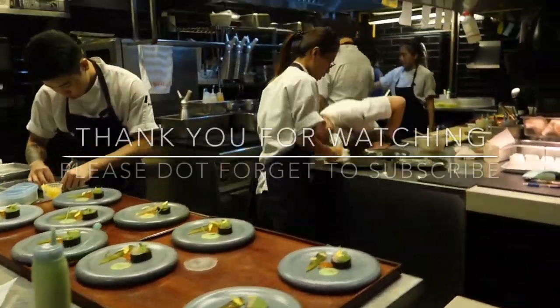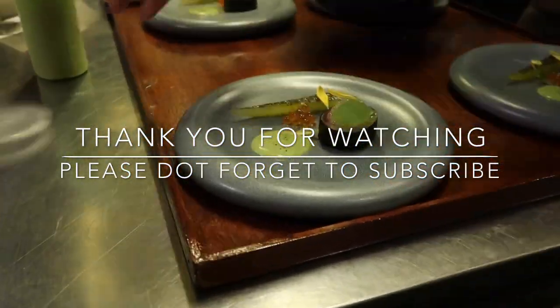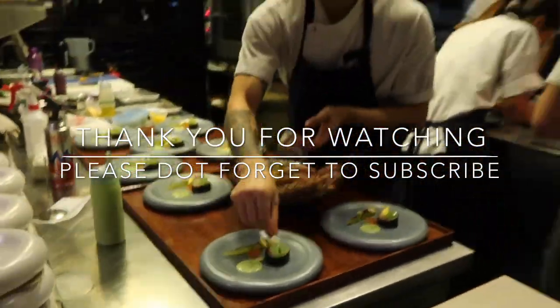Now we go to sleep and get ready for tomorrow — lots of action happening soon. If you want to know more, please don't forget to like and of course subscribe to our channel. See you soon! Bye bye.